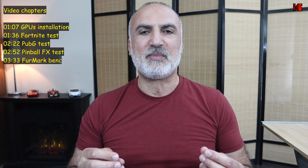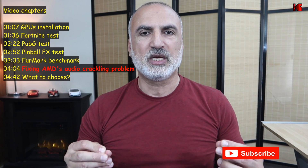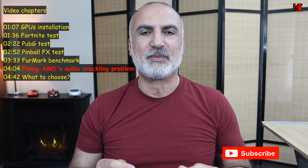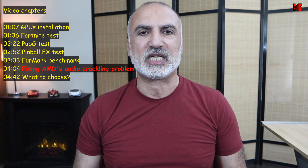The reason I chose these two GPUs to compare is because their price is similar — at least the MSRP price is similar — and also because their specifications are a little bit similar. Before starting the test, I'm going to show you first how I installed them in my Dell Inspiron, and then I'm going to start the test.